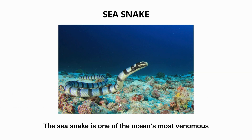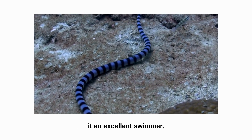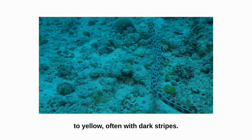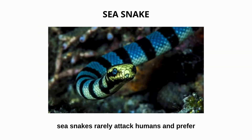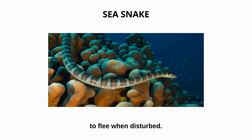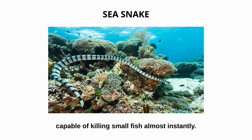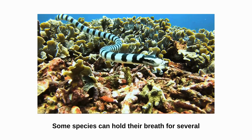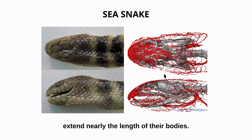Sea snake. The sea snake is one of the ocean's most venomous creatures. Its long, smooth body and paddle-shaped tail make it an excellent swimmer. Its colors range from gray and brown to yellow, often with dark stripes that help it blend among coral reefs. Although extremely venomous, sea snakes rarely attack humans and prefer to flee when disturbed. Their venom contains potent neurotoxins capable of killing small fish almost instantly. Some species can hold their breath for several hours underwater, thanks to their unusually long lungs that extend nearly the length of their bodies.